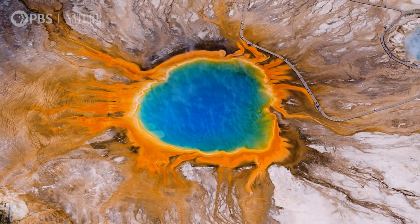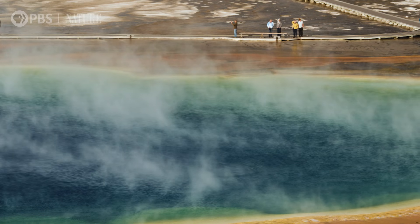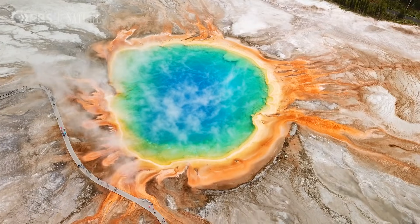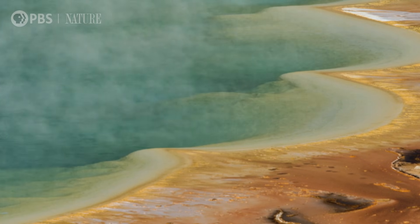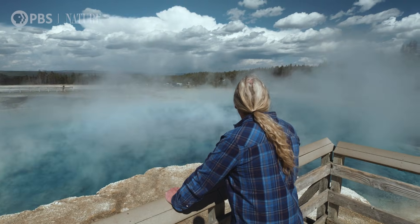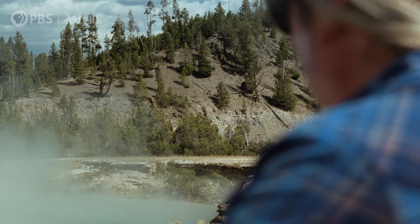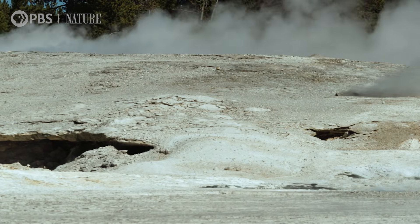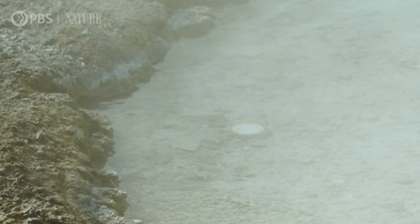The Grand Prismatic Spring is the most recognizable thermal feature of Yellowstone National Park. While many of its mesmerizing qualities are easy to see, some of its most fascinating features are invisible to the naked eye. Below the bubbling surface exists a diverse system of microbes, which scientists have been studying for decades, and have been the catalyst for life-changing scientific discoveries, including the basis of the PCR test. Now scientists are asking an even bigger question: could these microbes be the key to discovering life on other planets?